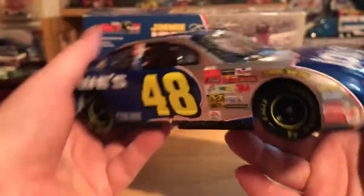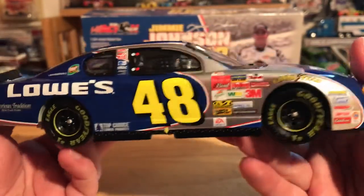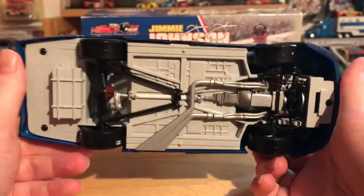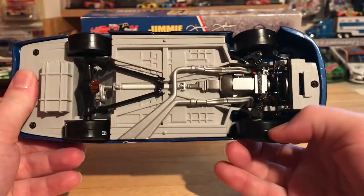Taking a look at the right side of the car, which is pretty much the same as the left. Looking underneath the car — of course this is when they still had the sticker tires.